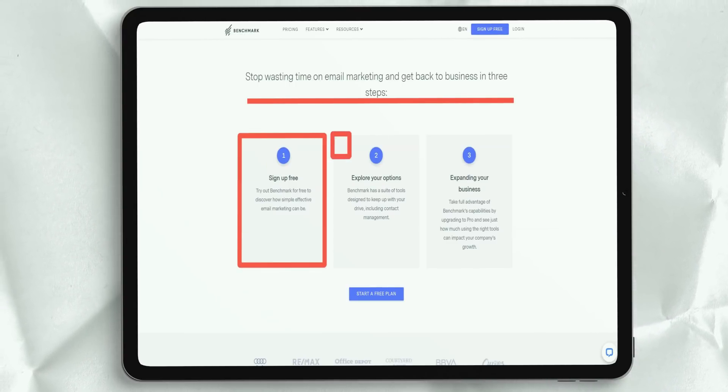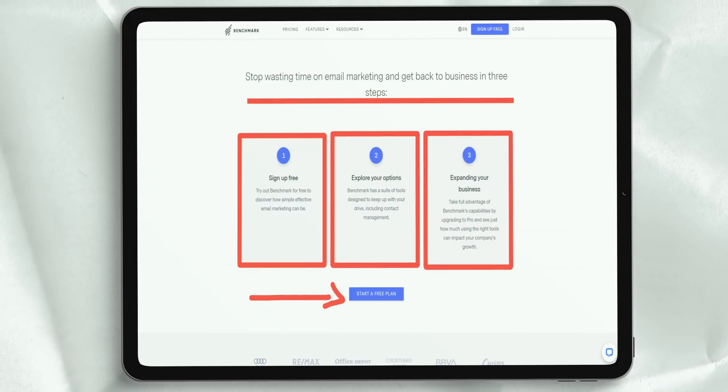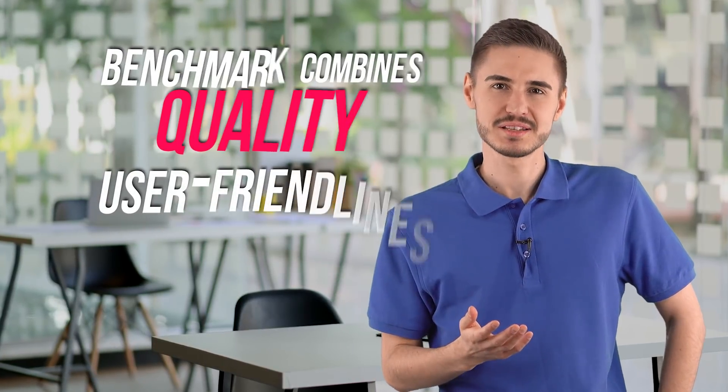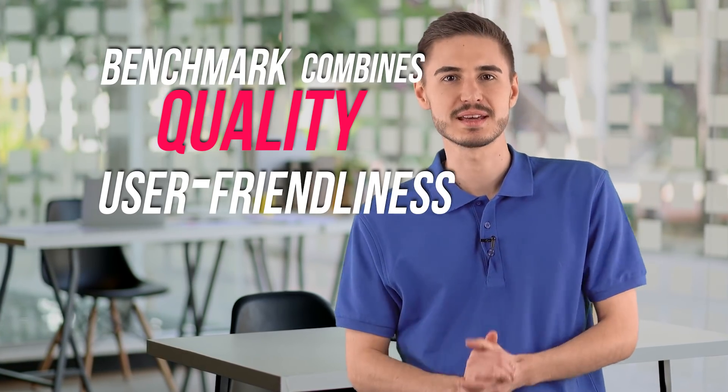However, if you're going to use this service for free, you may not get access to some particularly useful features. Benchmark's email marketing service combines superior quality, user-friendliness and monitoring under one roof, giving you powerful features and tools to target the right audience.